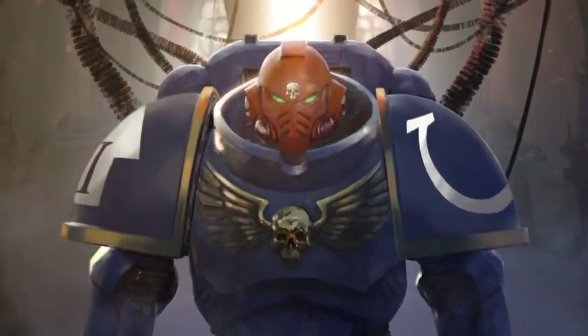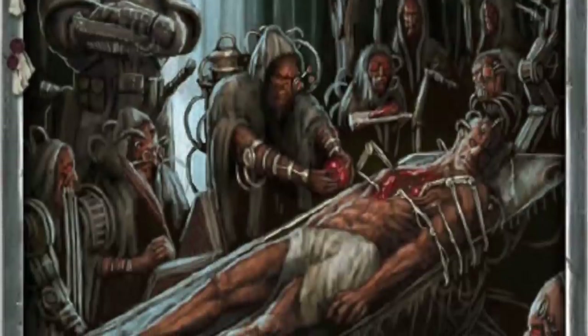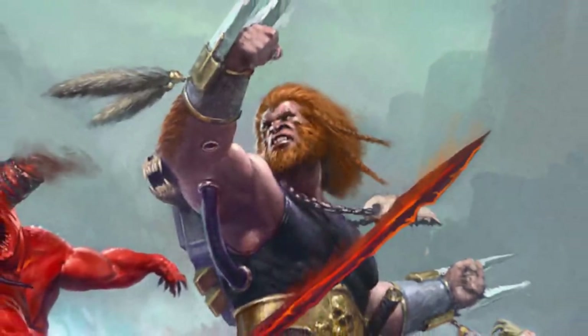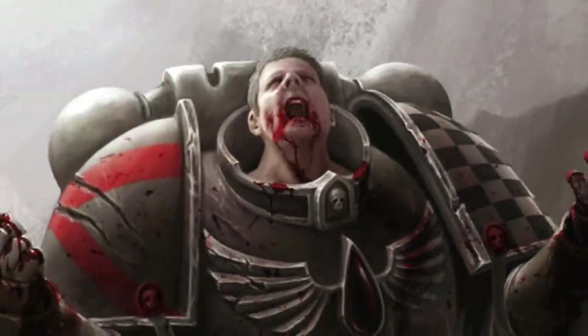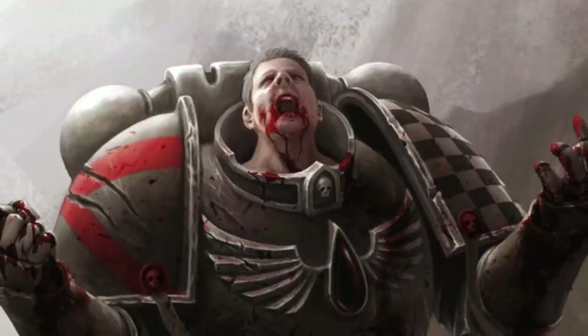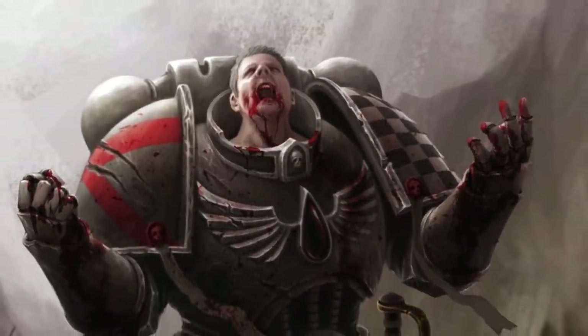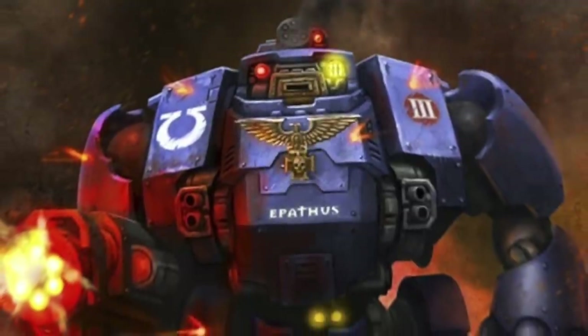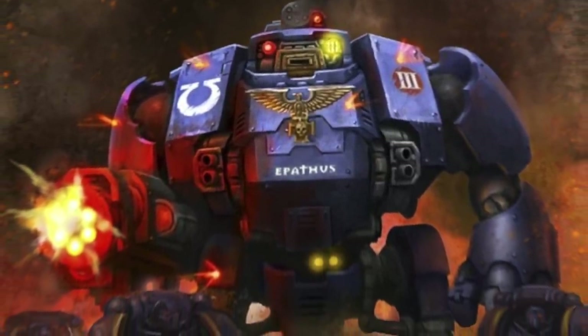Space Marines might be portrayed as god-like beings, but genetic flaws are found in almost every single Space Marine gene seed regardless of their Primarch. While some are subtle, others are so apparent that they dramatically change a Battle Brother's life forever. The Blood Angels chapter is infamous for their genetic flaws, which have the potential to end a Space Marine's life if allowed to take hold. One of the biggest questions we get is what happens when the genetic flaw strikes a Battle Brother inside of a Dreadnought.